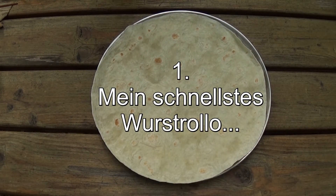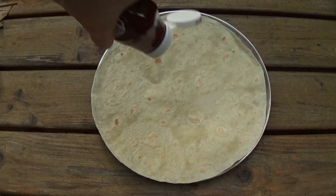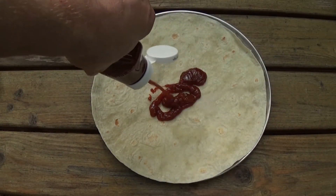The new car is on the side of the car and it's very easy to use. This is the new car.